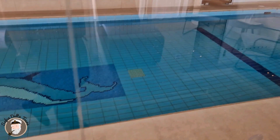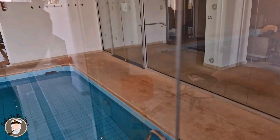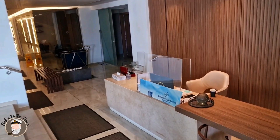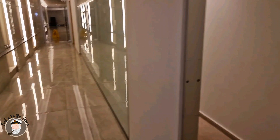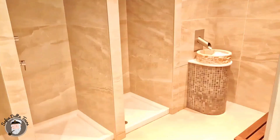The reception. Here we have a shower place and an ice machine. Here we have the steam room, which is very hot. Here we have the dry sauna, which is also very hot and very pleasant.